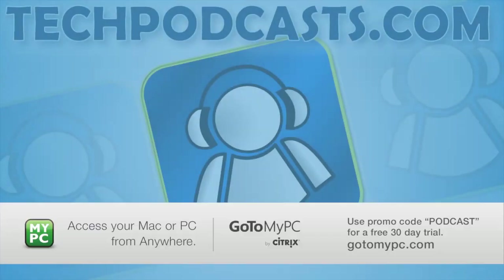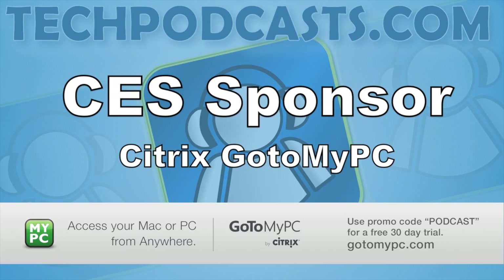Sponsored in part by GoToMyPC. Use GoToMyPC from Citrix to turn any computer into your office computer. Visit GoToMyPC.com for a free 30-day trial and use the promo code PODCAST.